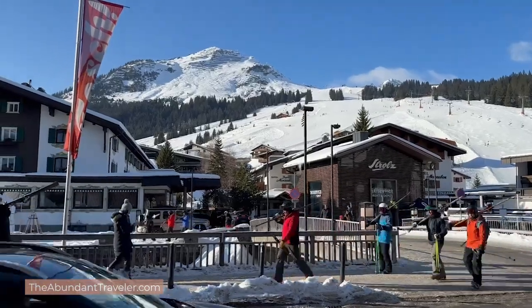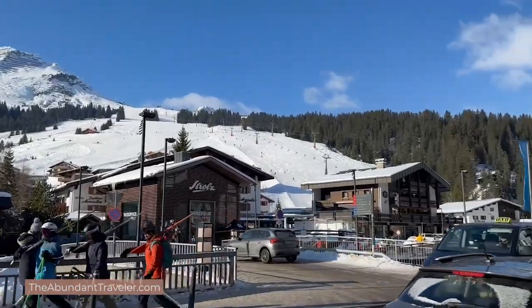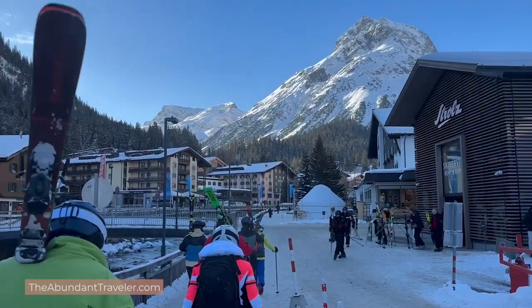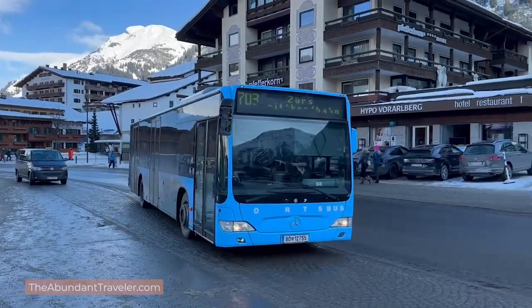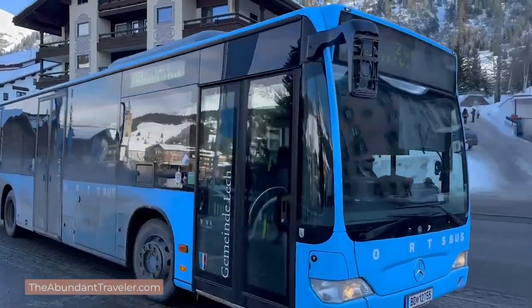Once you've arrived in Lech, how do you get around? It's such a small town — 1,500 people with a few restaurants, hotels, and après-ski locations — so it's relatively easy to walk from one end of town to the other in about 15 minutes. You can also take a local ski bus around Lech and to the nearby town of Zug, as well as the post bus back to St. Anton and St. Christoph, or you can take a taxi, which is quite expensive but relatively available at all times.